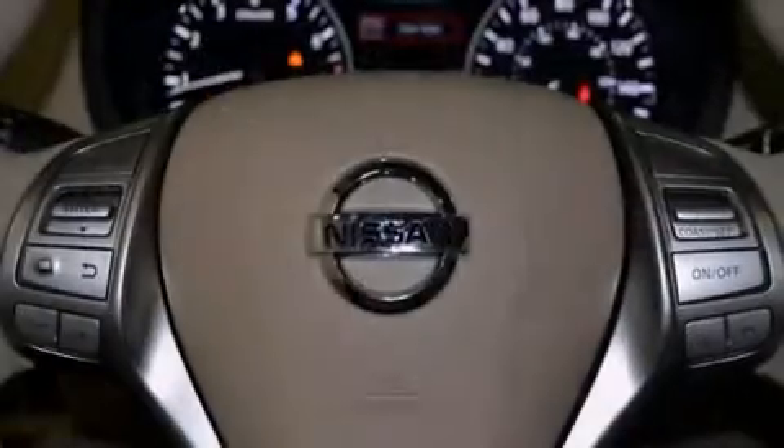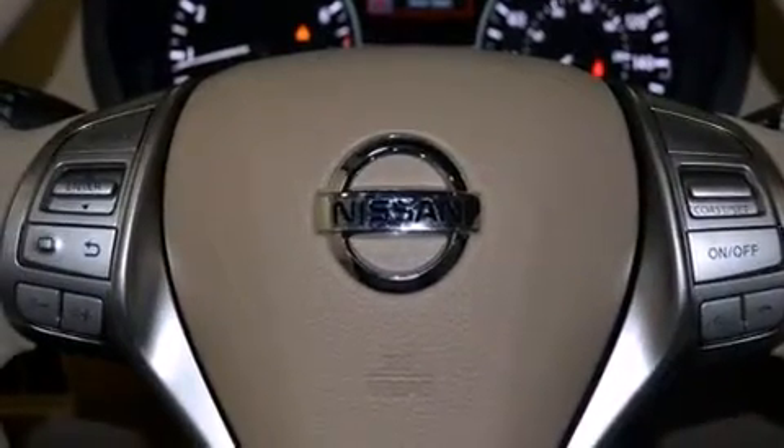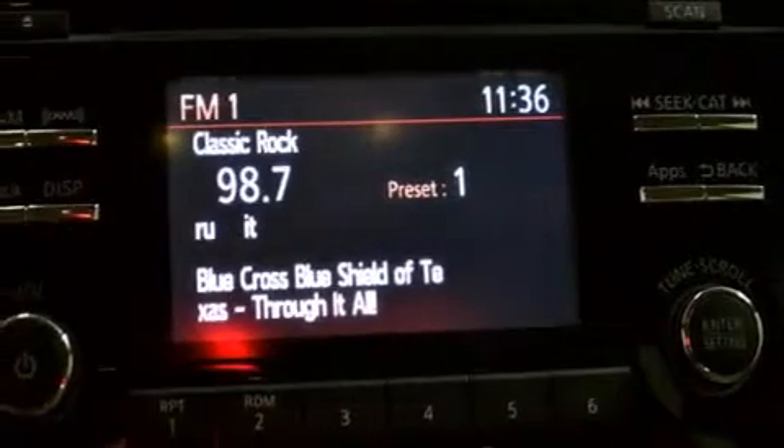Additional features include a power driver's seat, air conditioning, cruise control, full power accessories, a rear window defroster, and keyless ignition.